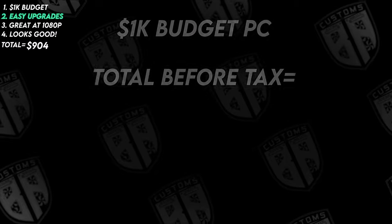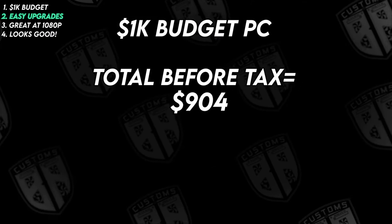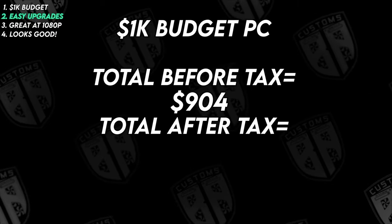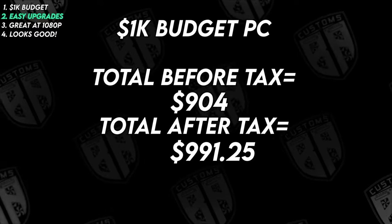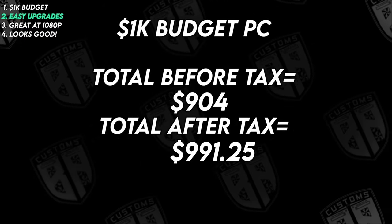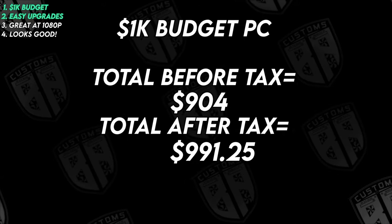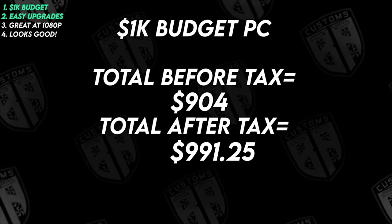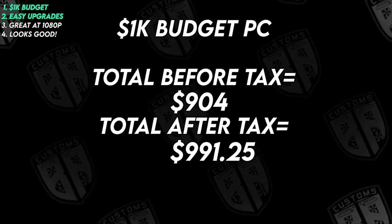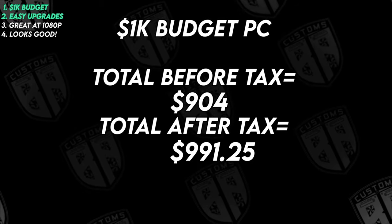Speaking of our budget, our price total comes out to $904 before taxes. After taxes here in Tennessee, USA, our total cost was $991.25. I'd say we just barely made our mark, so we can check that off our list. You can go cheaper than this by swapping out a few components — I simply wanted to see how much performance I could get with a $1,000 budget in this absurd time that we live in.